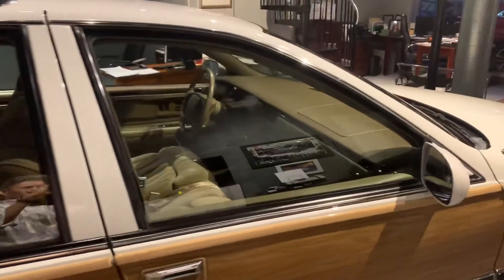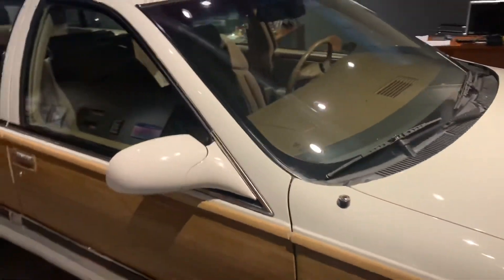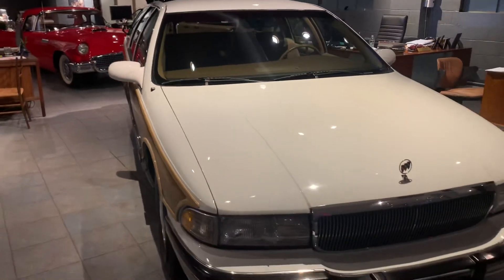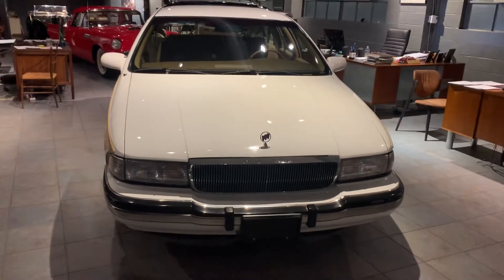It has 59,000 original miles on it and drives beautifully. In 1995, these cars had the 5.7-liter essentially detuned Corvette engine, dual exhaust, and all the options you can imagine for the American highway.